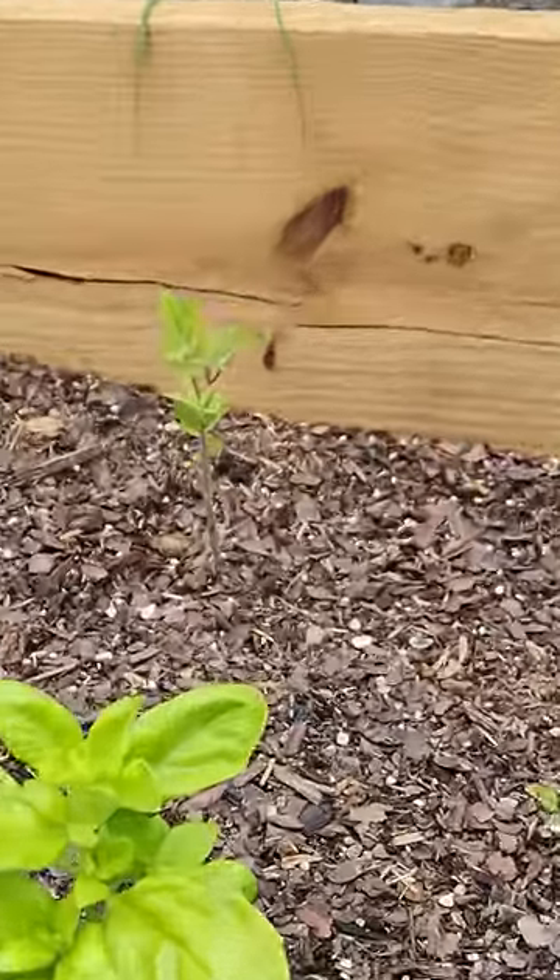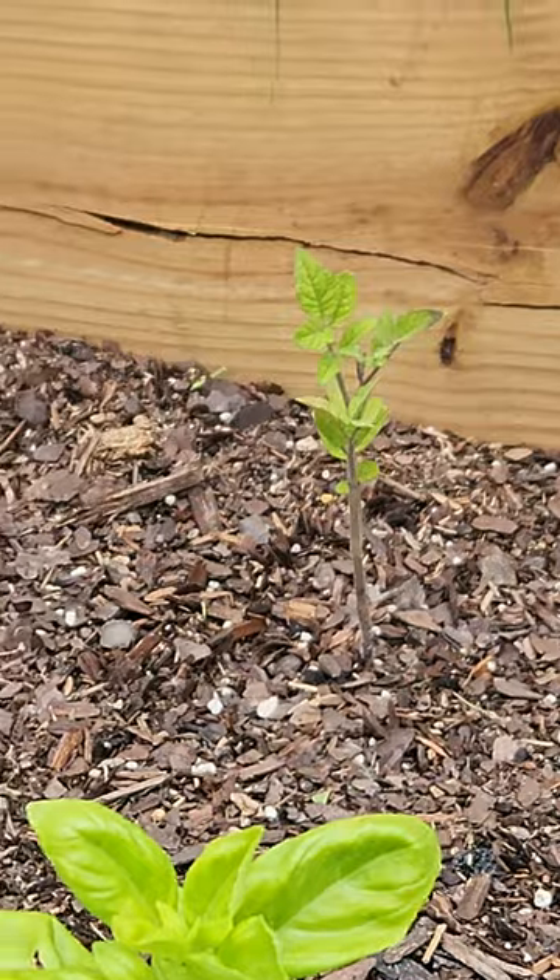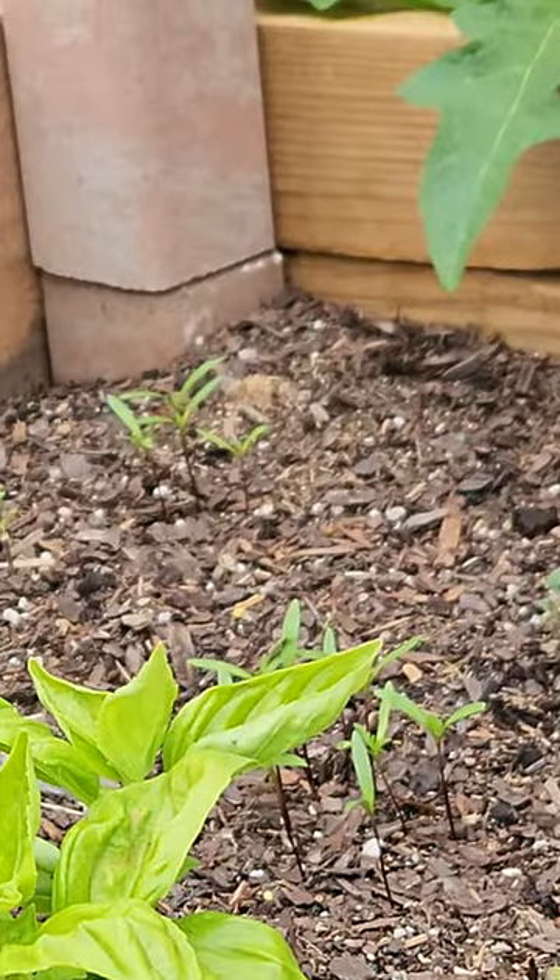Look at that big old tomato plant back there. Now we've got our cilantro over there thriving.